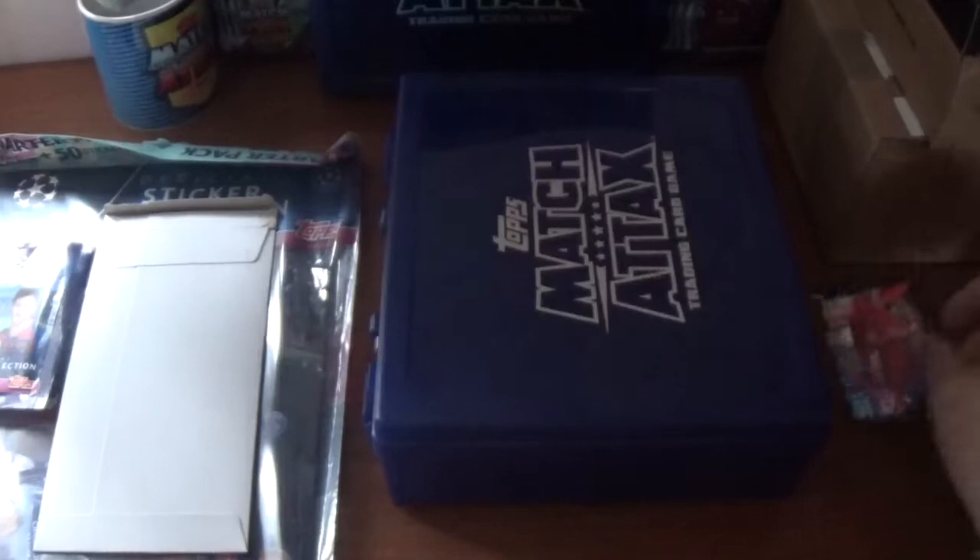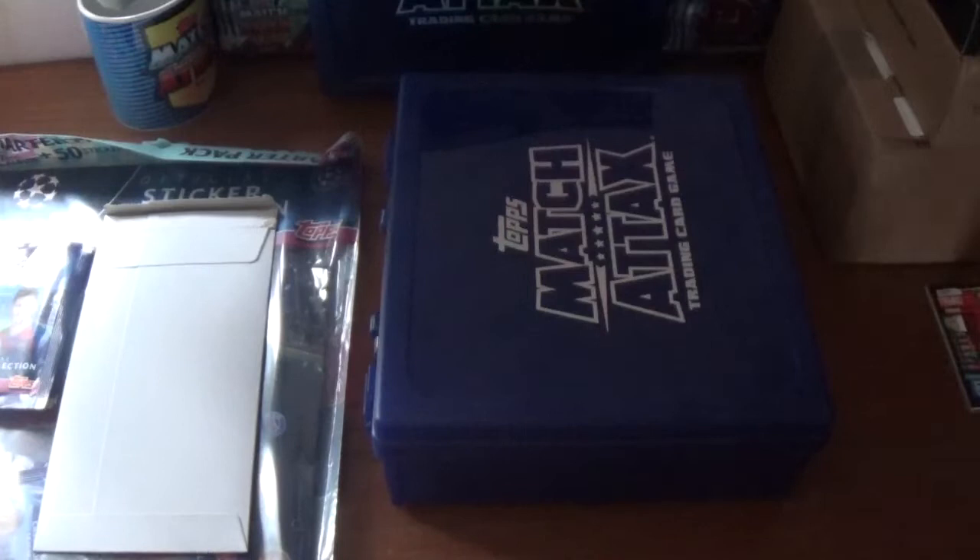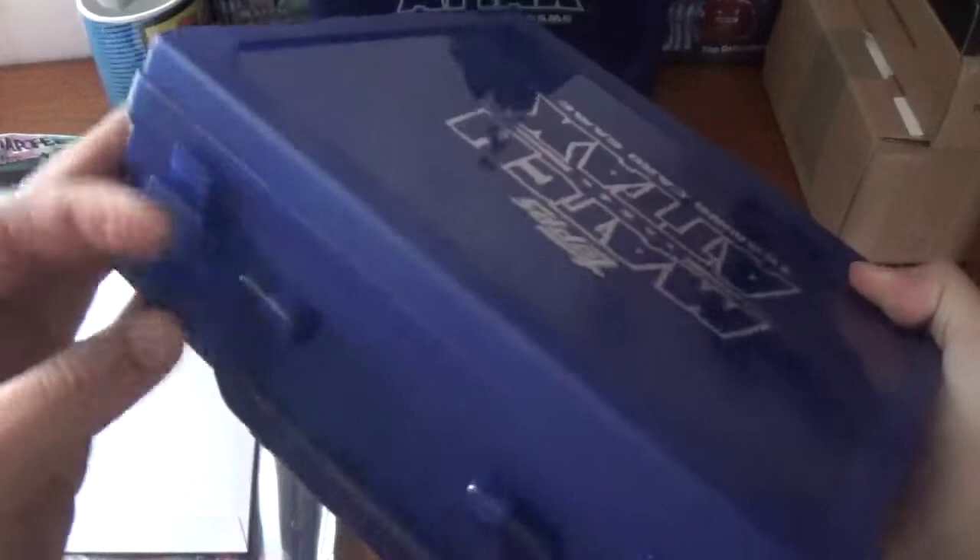In the rest of the packet we've got Salah and Firmino forward duo for Liverpool, Leon Goretzka of Bayern Munich, Sergio Busquets of Barcelona, and we finish with Roberto Firmino's base card for Liverpool. That came with the free SWAT box — let's pop the clips back on the spare SWAT box and get that out of the way.